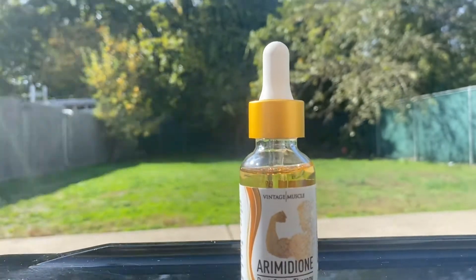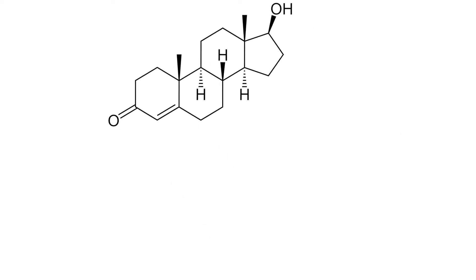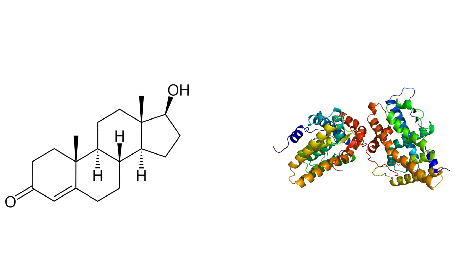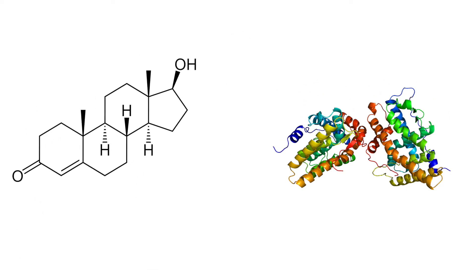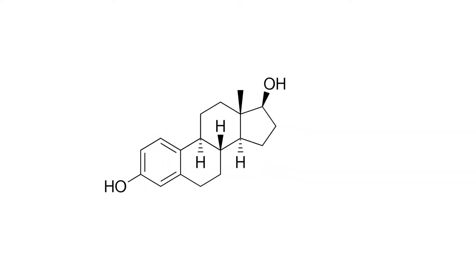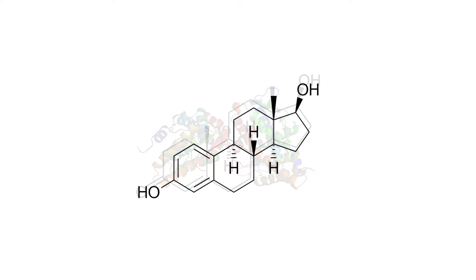The way this works is it's actually a suicide aromatase inhibitor. To describe it quickly: picture your testosterone hormones floating around your system, and then there's that aromatase enzyme — the enzyme that aromatizes the structure and turns it into a female estrogen-type hormone. The aromatase enzyme attaches to your testosterone, turns it into a female hormone, and then moves on to the next testosterone hormone and does it again.